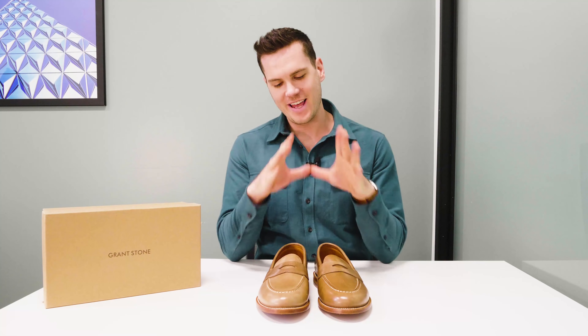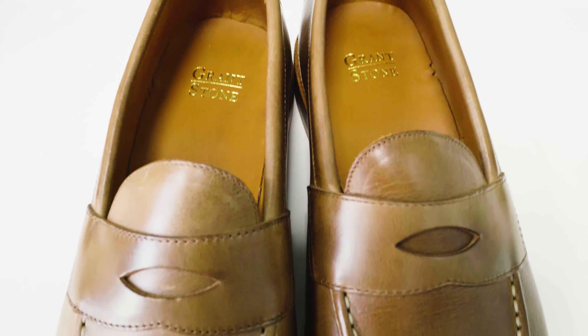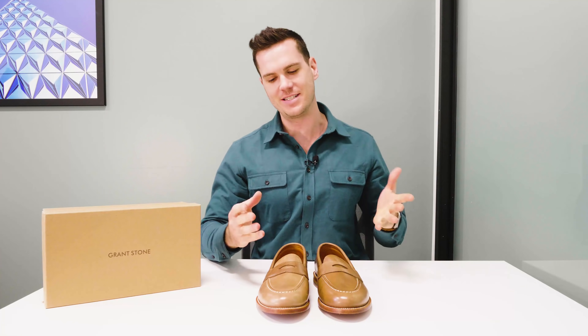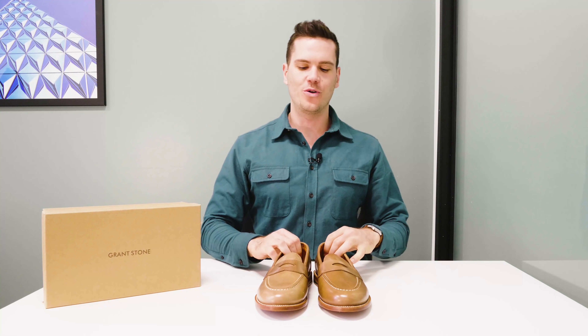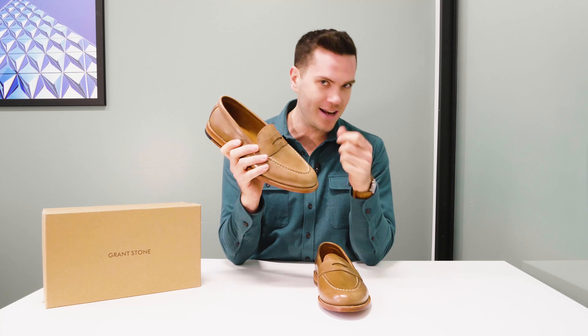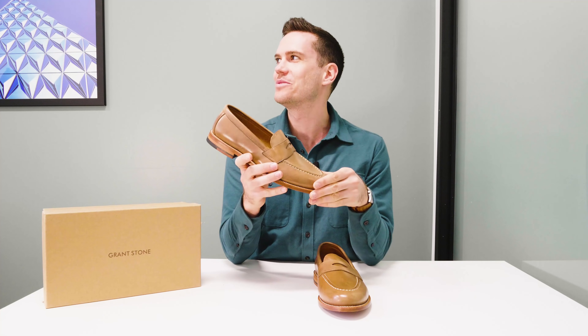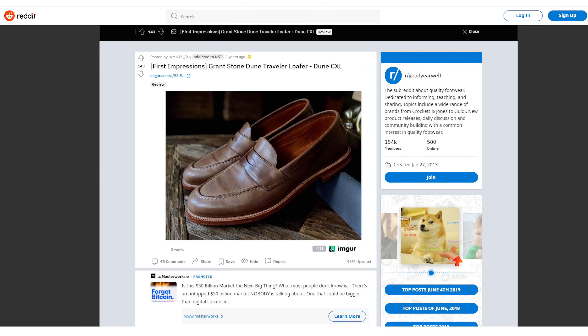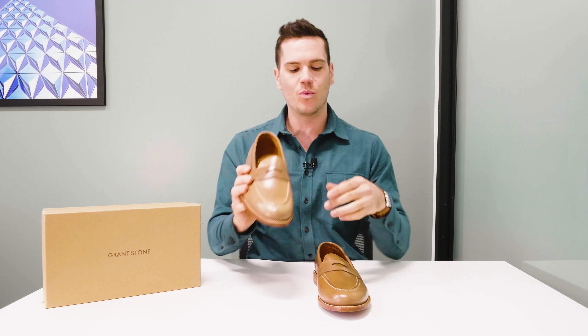What I've got here is the Traveler Penny Loafer from Grant Stone in Dune — the color is just natural Chromexcel. I'm really pumped for these. These were everywhere, especially in the year I got these for my dad, which was 2019. If you look at the Goodyear Welt subreddit, it's like someone was getting a pair of these every other day. I've been wanting to get a pair for a while.